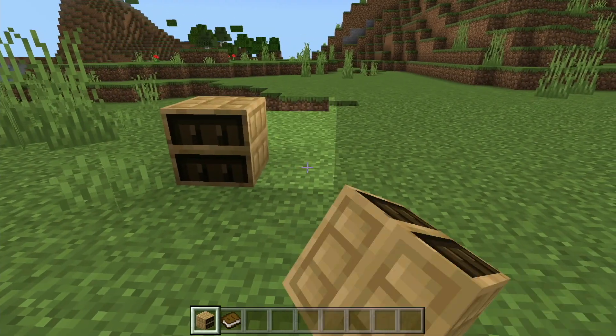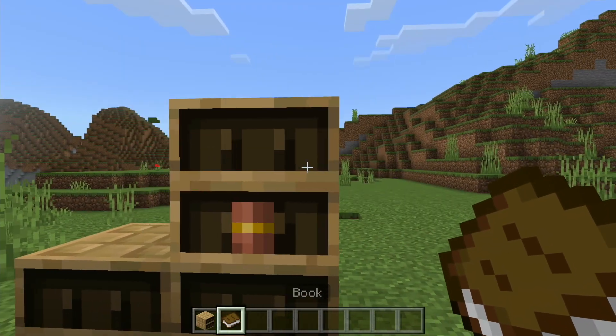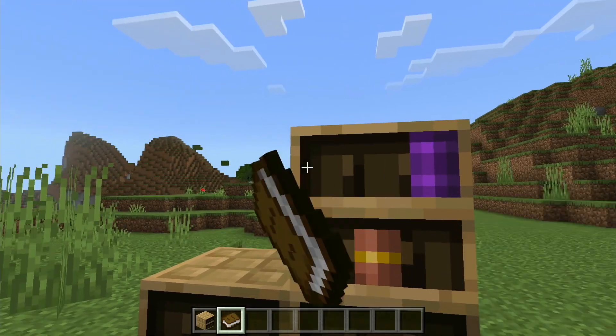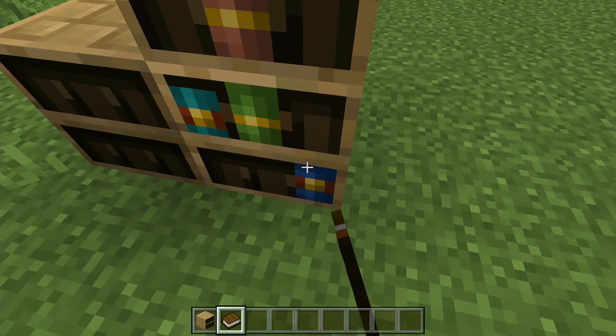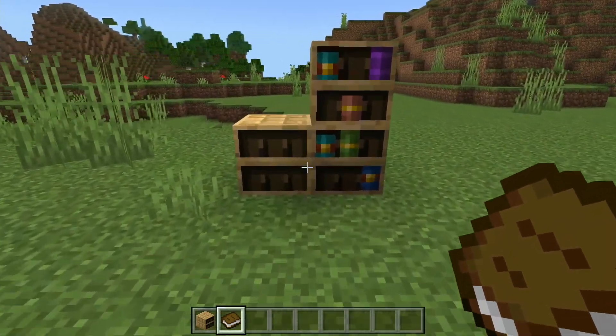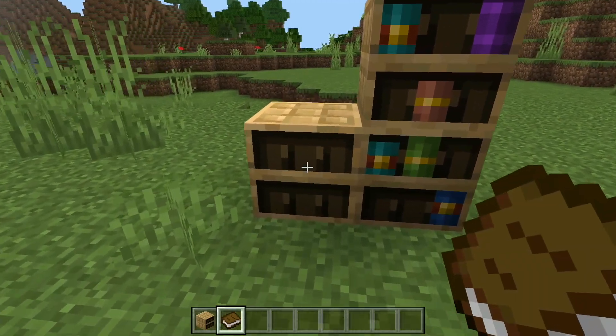The first feature I'm going to be talking about are the chiselled bookshelves. They appear empty but you can add and remove different kinds of books, including enchanted books and books and quills. You also select the slot that you want to enter the books into, allowing you to use it for redstone purposes as well as decoration and storage.